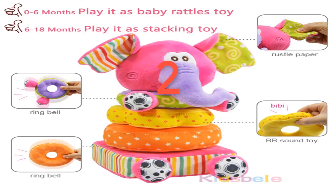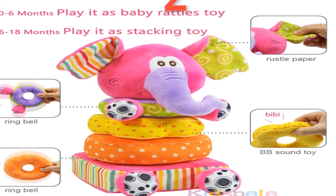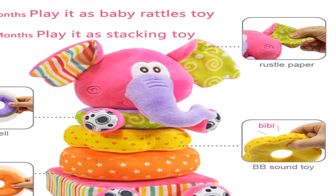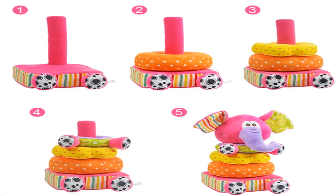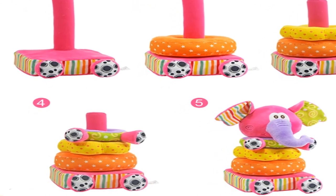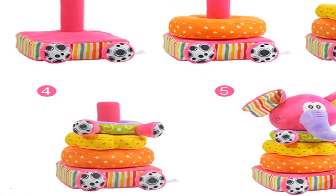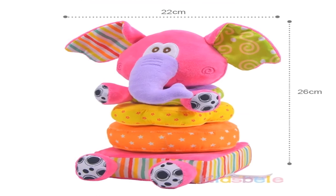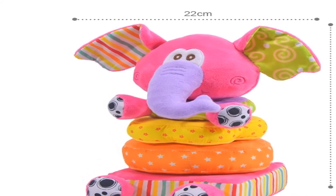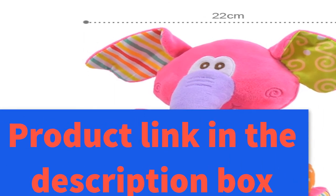Number two: brand name Kid Spell, material cloth, gender unisex. Model number: toy 153. Age range 0 to 12 months and 13 to 24 months. Shape: animal. Package separate. Features: soft and stuffed. Warning: keep away from fire. Place of origin: Guangdong, China mainland. Characteristic: baby plush stacking grip shaker soft toy. Dropship: yes. For more information, product link in the description box.